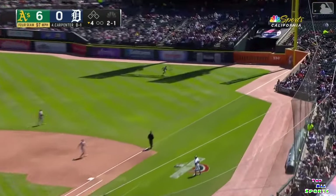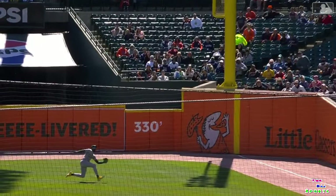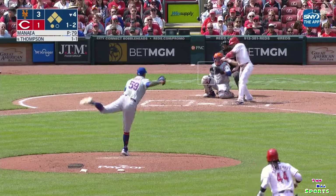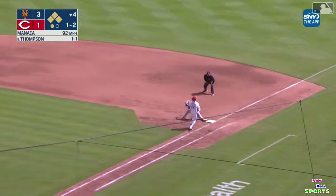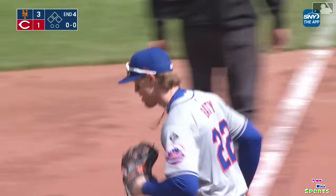It's out towards right field — diving, Lawrence Butler makes the catch. Get it Law Dog. Grounded down to third — Bainey's going to go to second for one, on to first. McNeil double play. The Mets turn two and hold the lead.